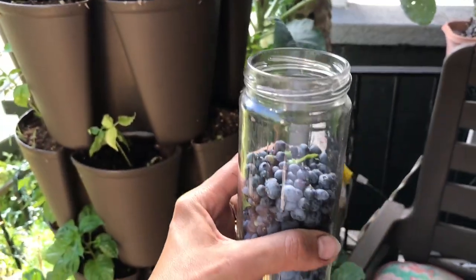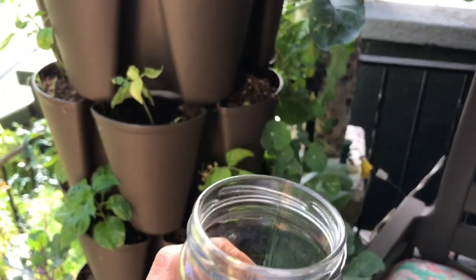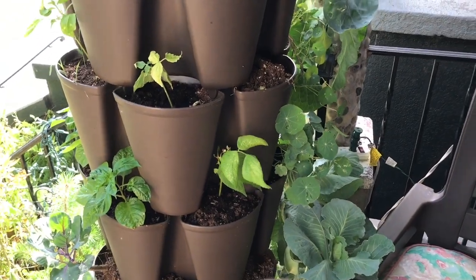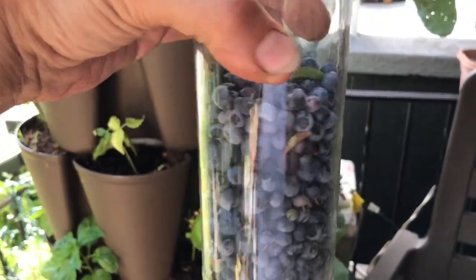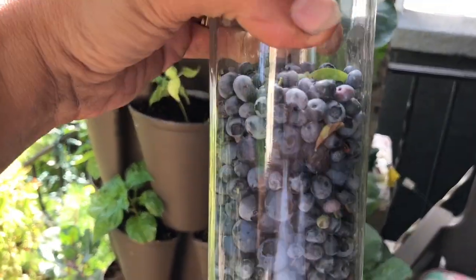It looks like I did pretty good — I don't know what I did with the cap, as always I'm losing everything. Not bad — three quarters of a jar, perfect for yogurt in the morning. All right — that's why I'm relaxing. Until the next time, ciao ciao!